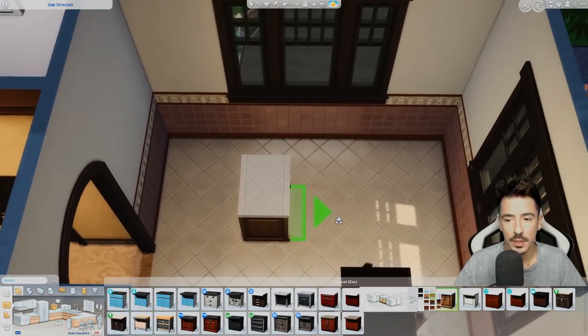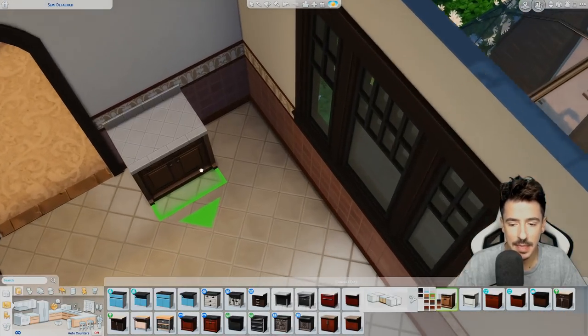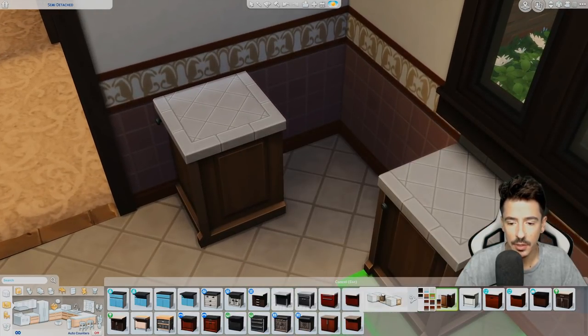So what I would do is maybe put an end piece here and a corner piece there.